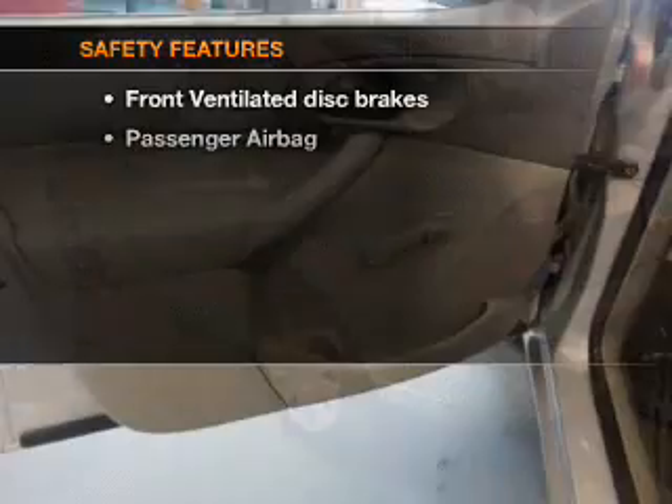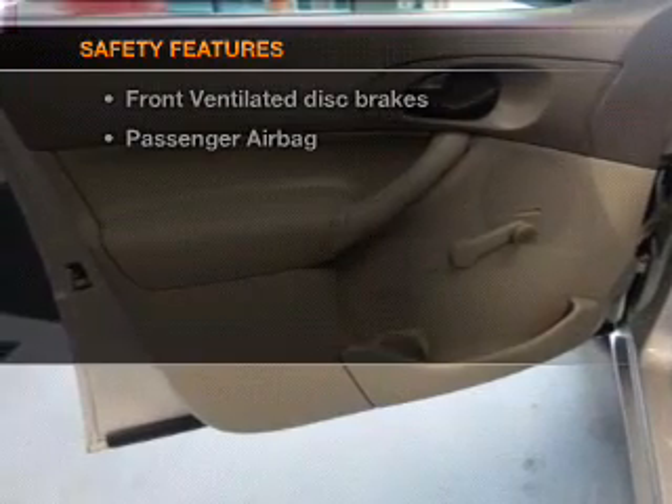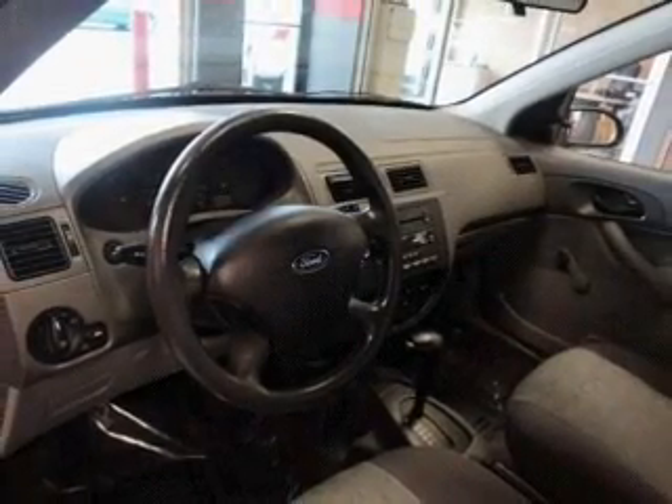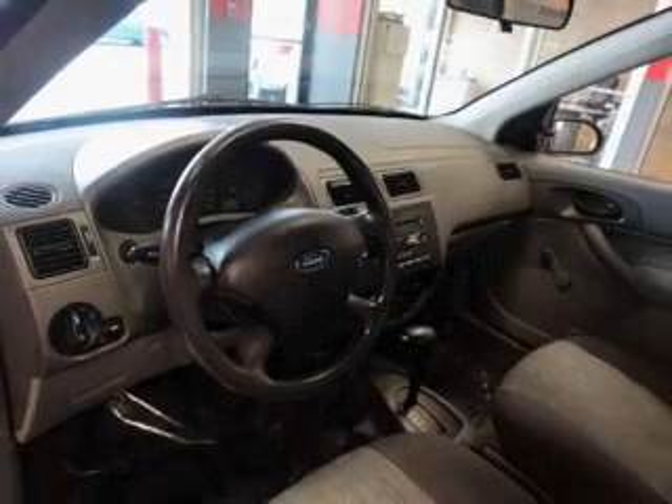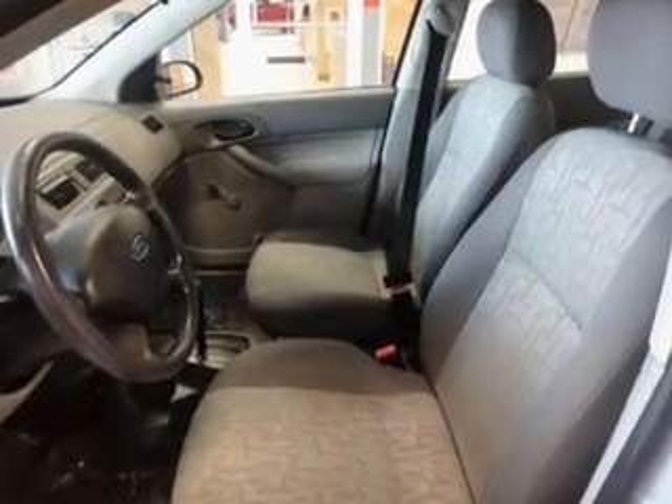Air conditioning. If safety is a high priority, rest assured knowing that these top safety components are included: front ventilated disc brakes, passenger airbag, and independent suspension. Let us put you in the driver's seat today — call or click to contact us.